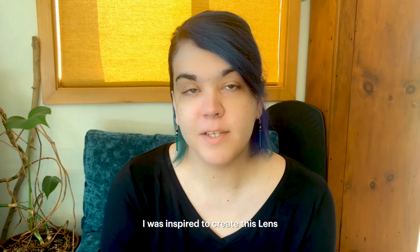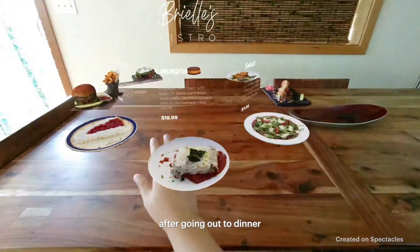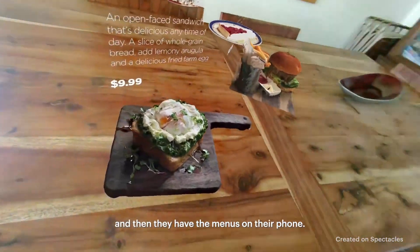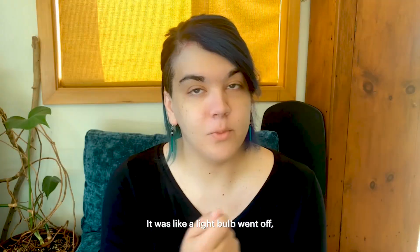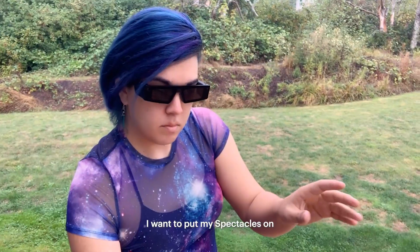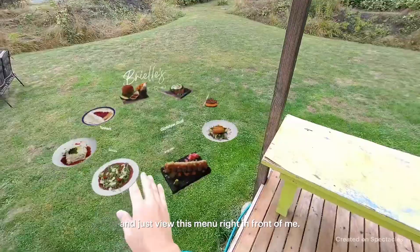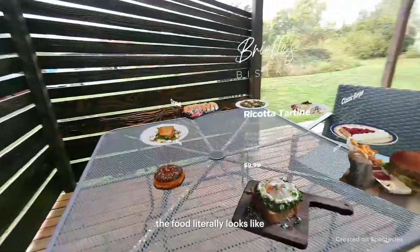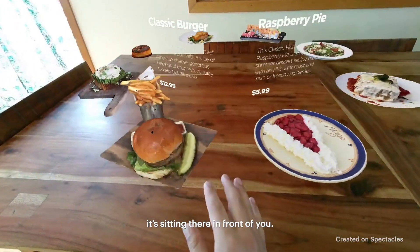I was inspired to create this lens after going out to dinner and seeing that a lot of restaurants are having QR codes that people scan and they have the menus on their phone. It was like a light bulb went off. I was like, oh, this seems like a natural thing — I want to put my Spectacles on and just view this menu right in front of me. And it really does help make a decision about what you want to order when the food literally looks like it's sitting there in front of you.